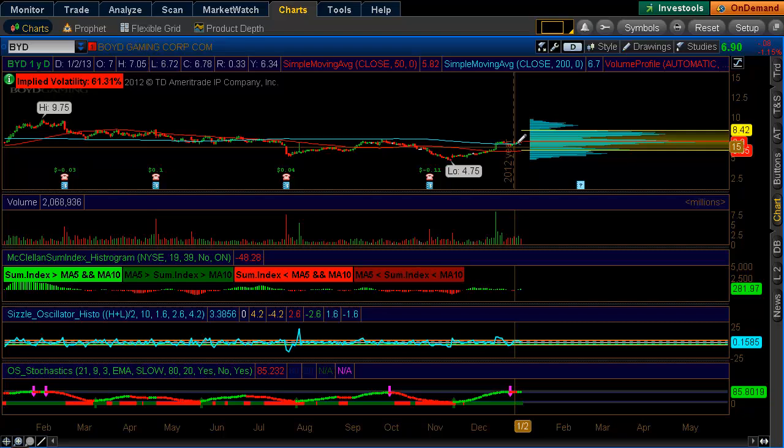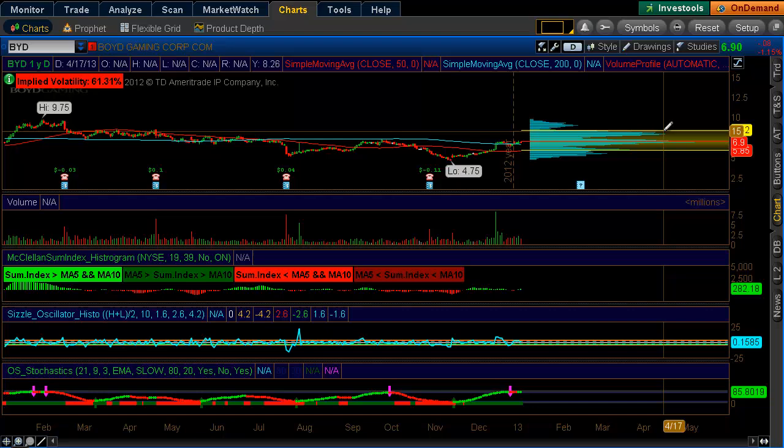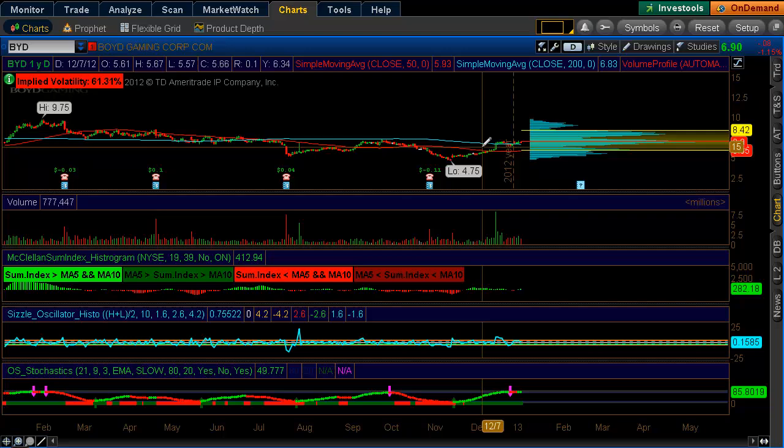Now if it is able to get above that resistance level, you can see on the longer-term chart what could also be considered an inverse head and shoulders. If it breaks above, it could get into $8, and if it can get past that, it can start coming back into the $8 to $9 level.